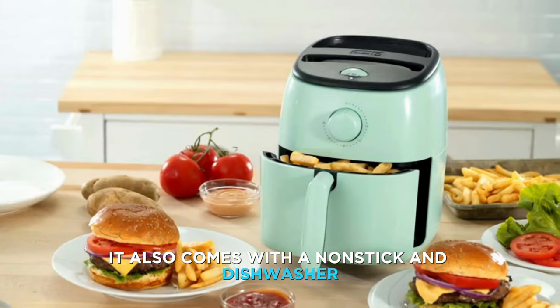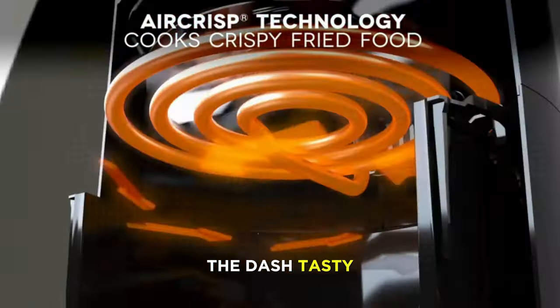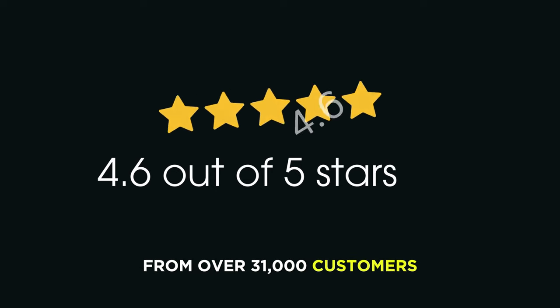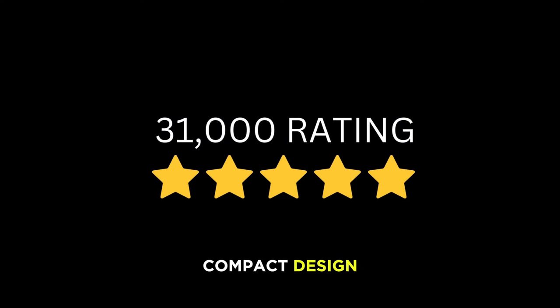It also comes with a nonstick and dishwasher-safe basket that makes cleaning a snap. The Dash Tasty Crisp Electric Air Fryer Oven has an average rating of 4.6 out of 5 stars from over 31,000 customers who love its cute and compact design, fast and crispy cooking, and easy cleaning.